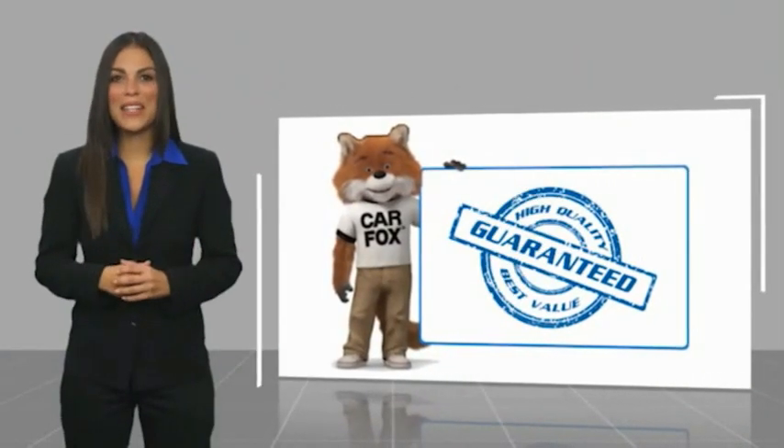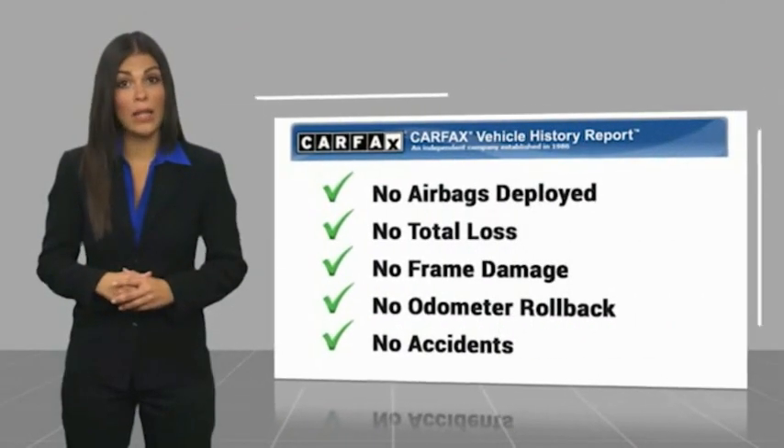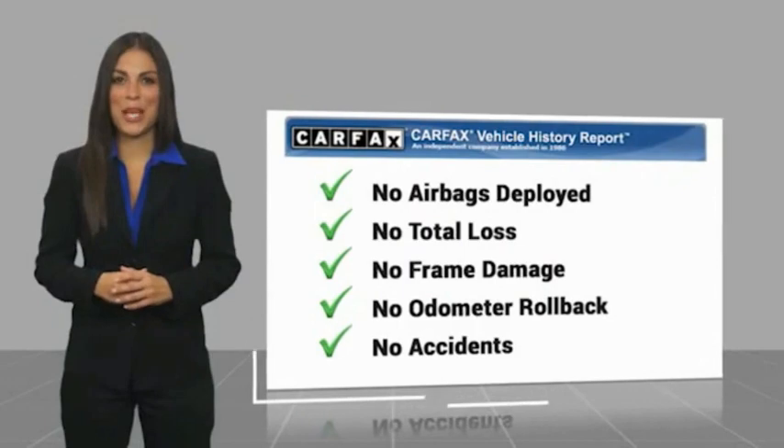Here's another high-quality vehicle with a CARFAX Vehicle History Report. Be sure to find a complimentary copy of this report online or contact the dealership.